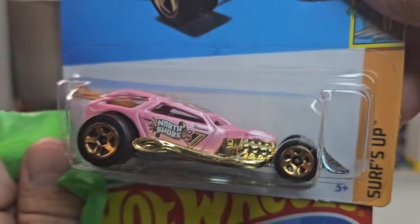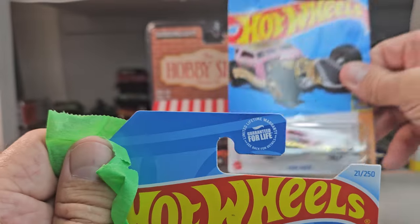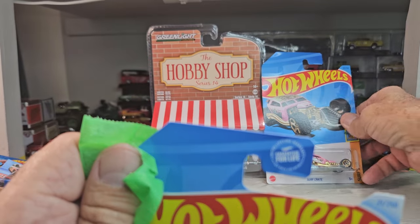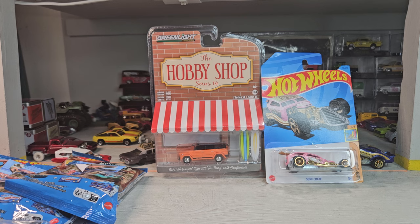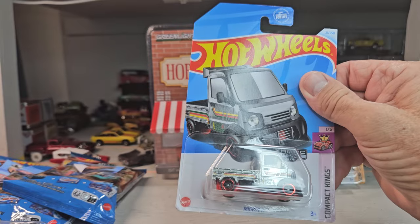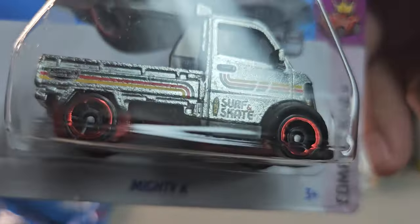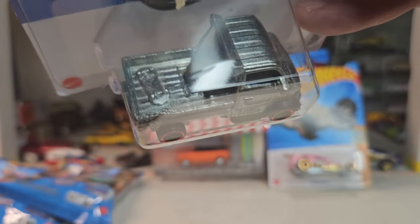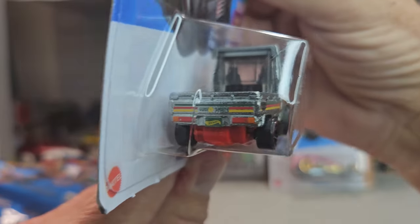North Shore, North Shore — sick. Oh what, another ZAMAC! The Mighty K surf and skate — are you kidding? So cool and it's got a skater in the back, cool deco on it too.